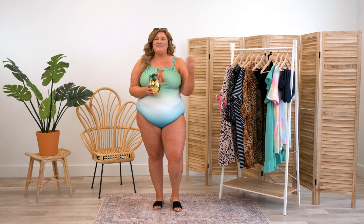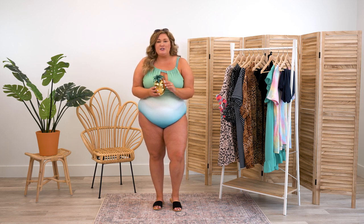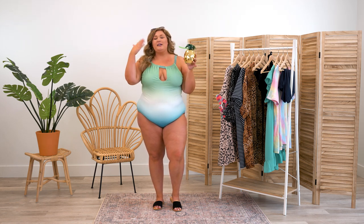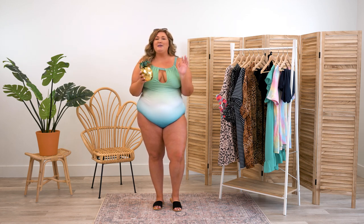Aloha, Taryn here. Welcome back to the Chic Soul YouTube channel. Today I have something really fun for you. I'm going to show you seven beach looks for seven days of the week. Obviously we're in summer vibes. I've got my pineapple drink. I'm wearing a swimsuit. So we're going to have a lot of fun today just showing you different ways to style looks for your seven-day beach vacation.